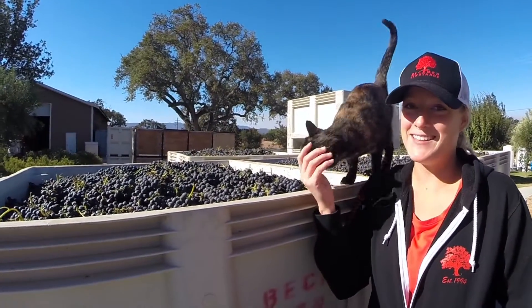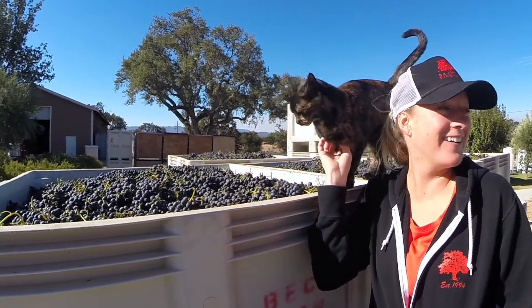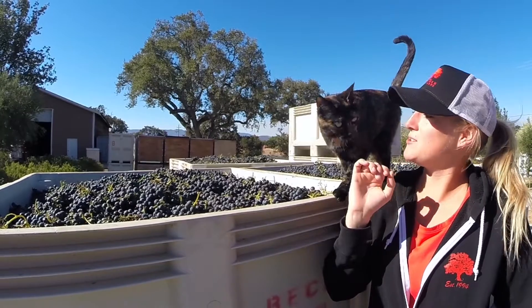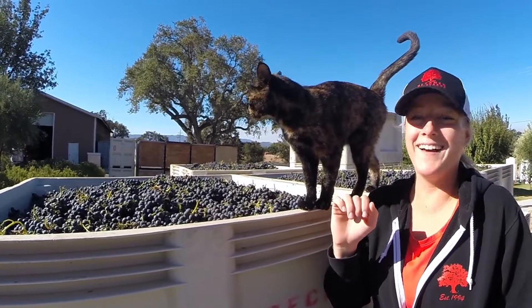And then we have Pai. This is our winery cat, and she likes to hang out in the winery. Okay, Pai, I've got to do this shot here, but I'm part of this crew.